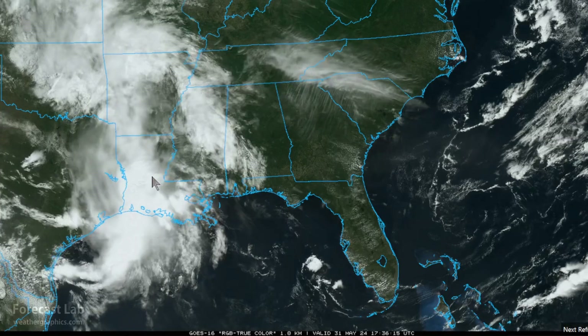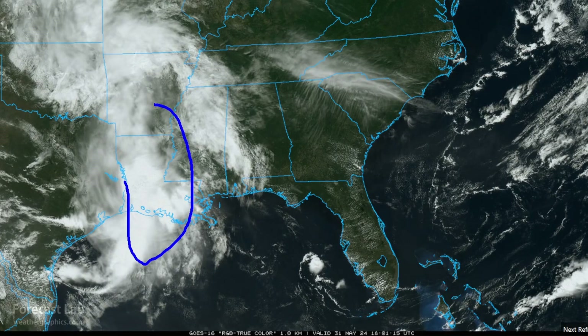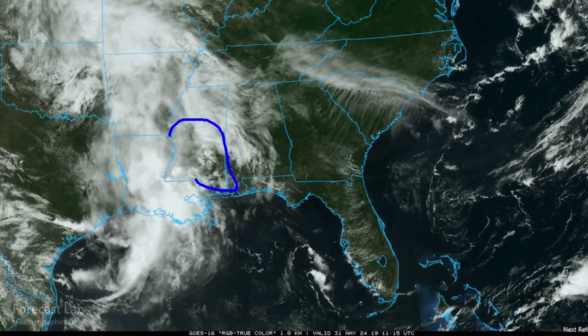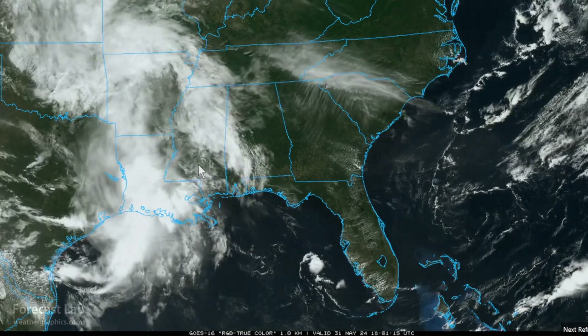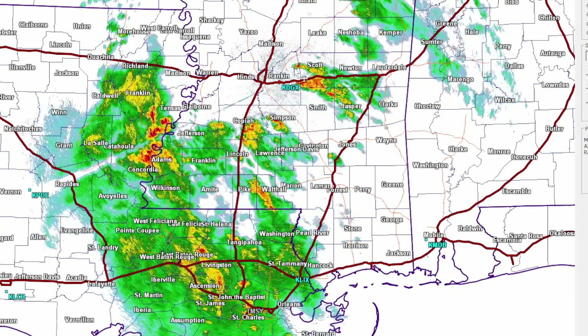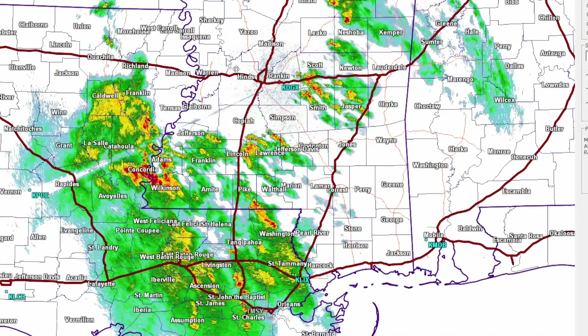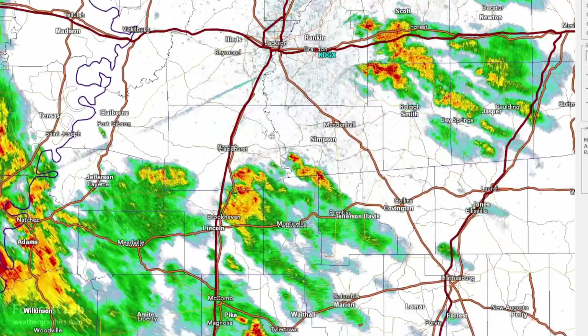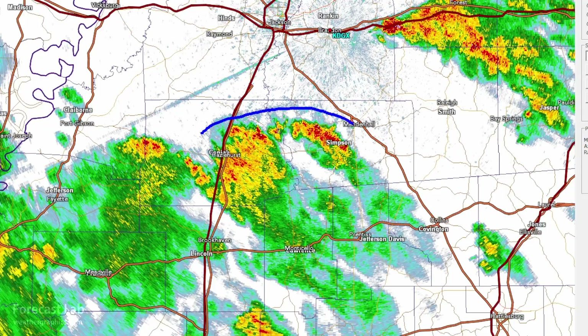However, a large convective mass is moving into the lower Mississippi River region out of Texas. The Storm Prediction Center is monitoring this area of tropical moisture in central Mississippi. We've seen a few low-end supercells in a marginally sheared environment. At this time there are no tornado warnings or severe warnings, but there is quite a bit of thunderstorm activity — some of it producing strong outflow.